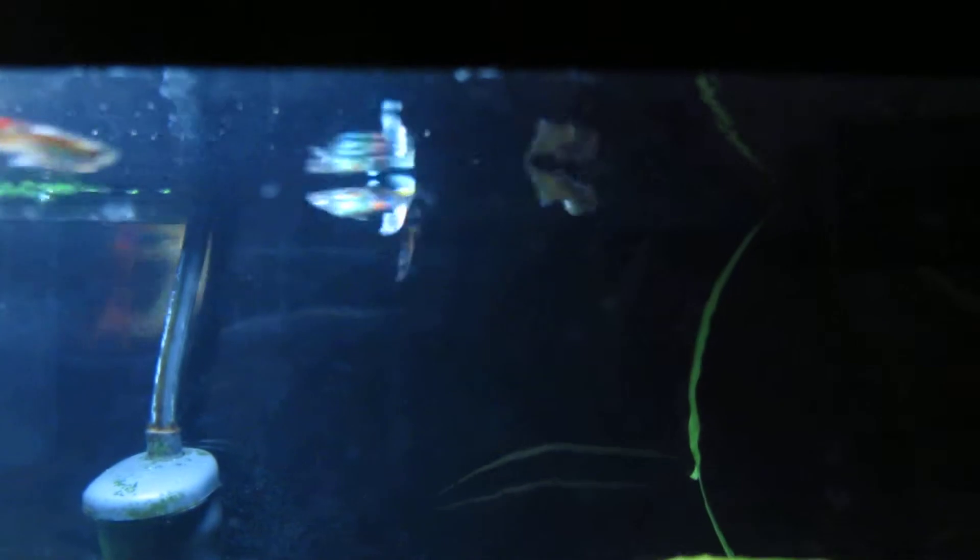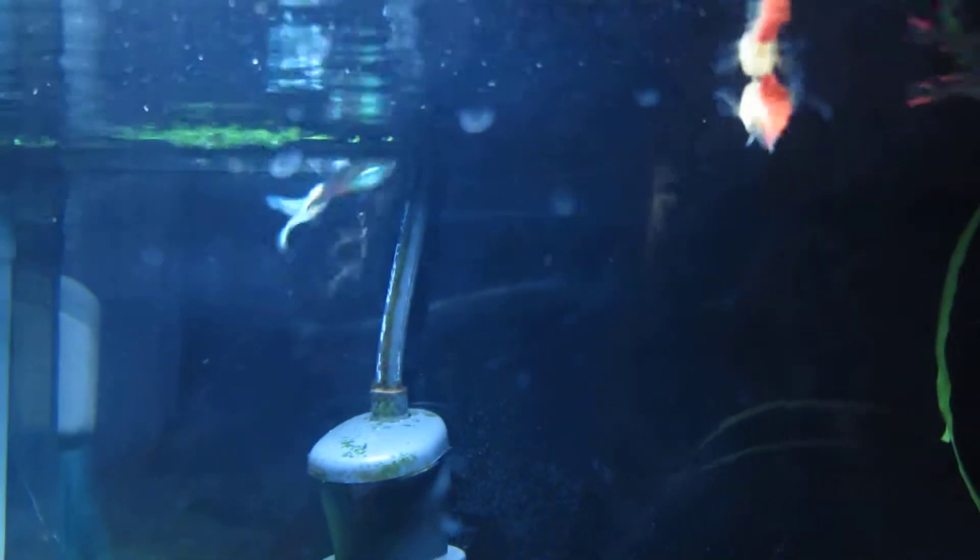My guppies are up there. There's my Inler. There's my Lyretail guppy in the back — that's my favorite guppy.